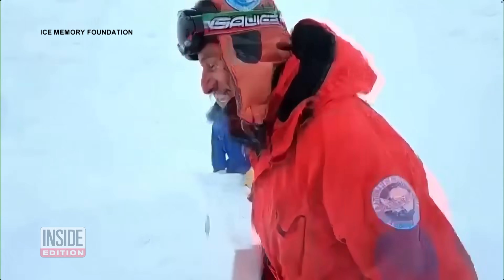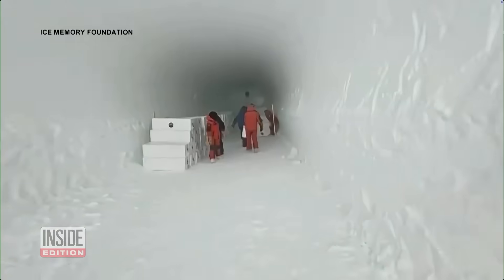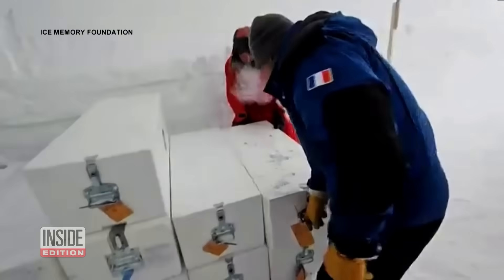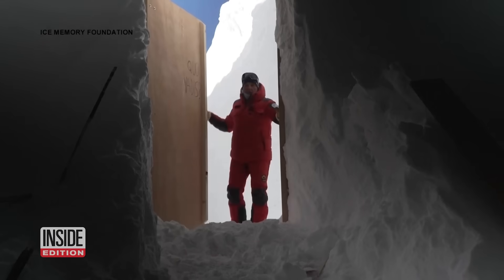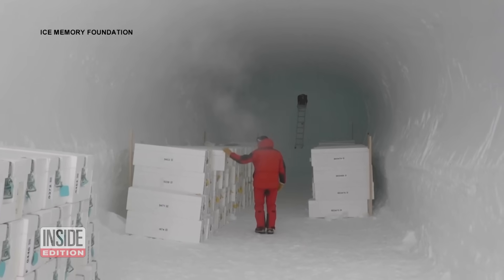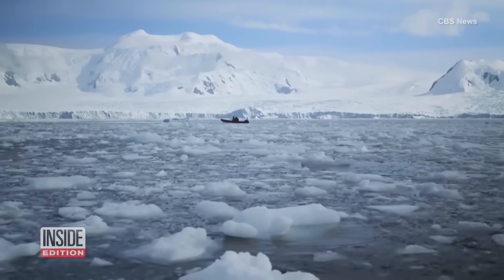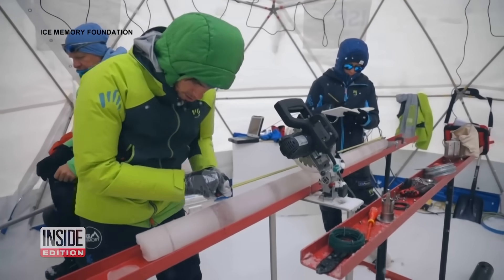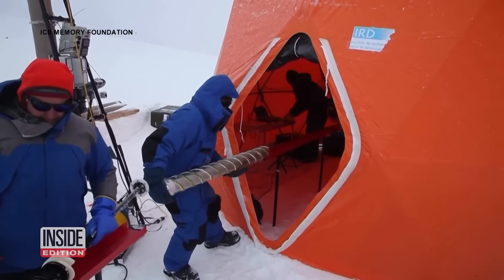Scientists are building a library of sorts on Antarctica. But you won't find books on shelves or even a librarian on premises. That's because the contents will be stored in an ice cave deep underground at a temperature of minus 61 degrees to preserve these archives. We plan to retrieve the ice and store it in Antarctica for the future generation of scientists. Glacier ice specifically.